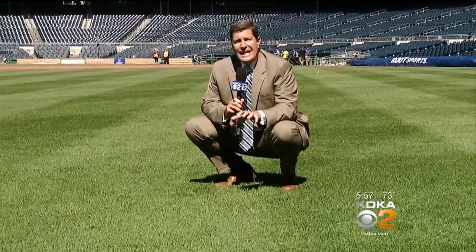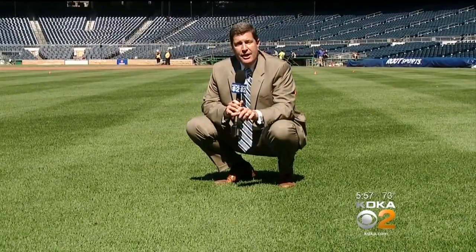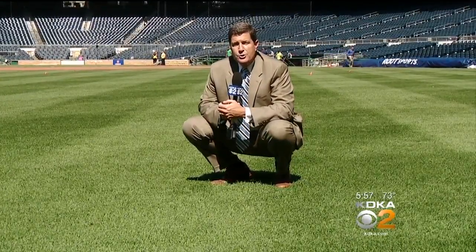Here in the outfield of PNC Park, this is what you call the green, green grass of summer. For the Pirates who play here, they know it's great every single time. For the staff of 18 that maintains it, they want to share how they do it with crews from all around western Pennsylvania.